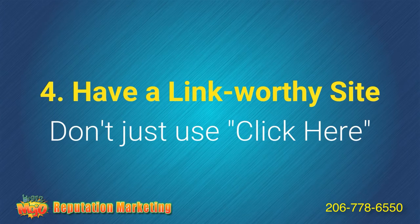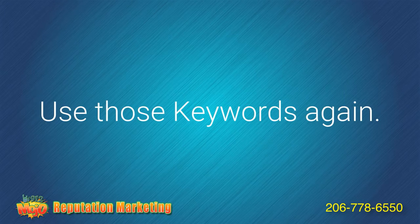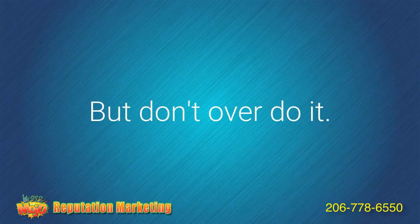Tip number four: have a link-worthy site. Don't just use "click here" as link text to another page on your website. Use those keywords I mentioned in tip number one, but don't overdo it — use them sparingly, at most maybe one per page.